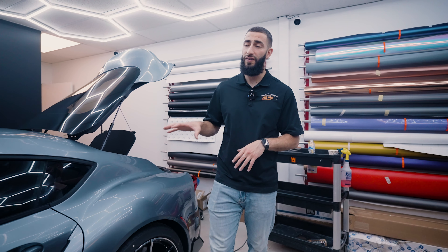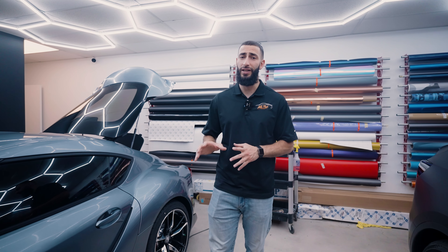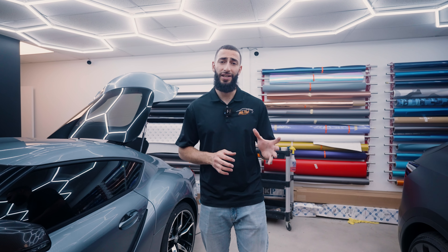So this is gonna be this week's project for our guys. They're gonna be getting this all fitted up with the paint protection film. It's gonna look really good, really clean, and I'm sure you guys are gonna enjoy the finished product.